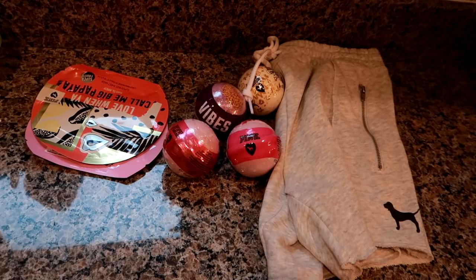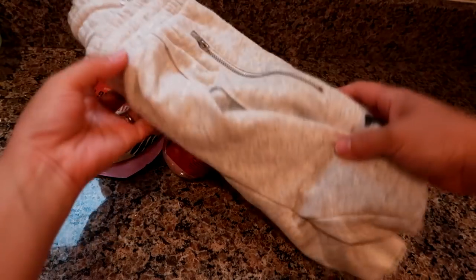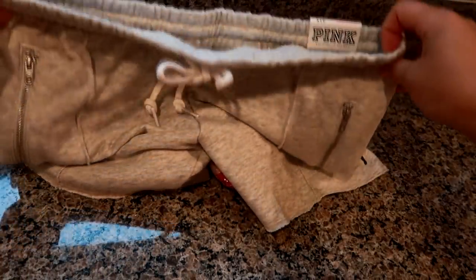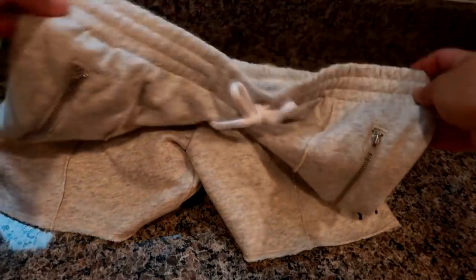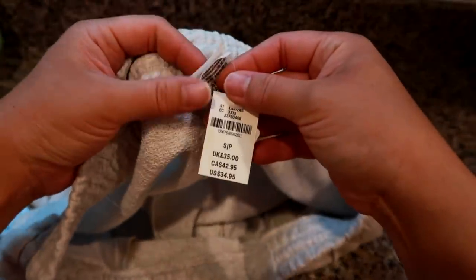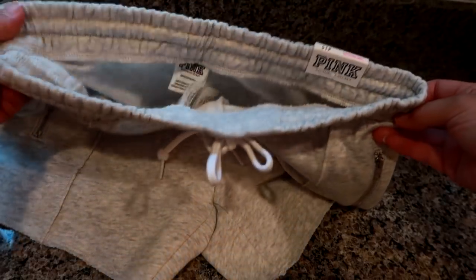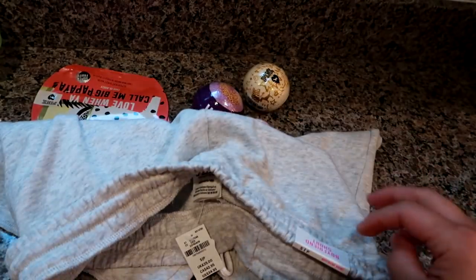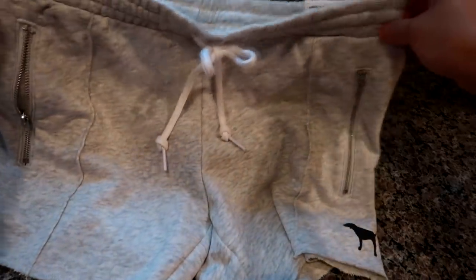Moving on to Victoria's Secret. I went straight to the beauty section, but on my way back I spotted these shorts from the PINK collection. They're a regular oatmeal color with a drawstring waist, little zippered pockets, and a plain back — called the Boyfriend Short. I never pay full price for these; originally $34.95, they were marked to $17.99 for the sale. I mainly grabbed them for around-the-house comfort in the summer.